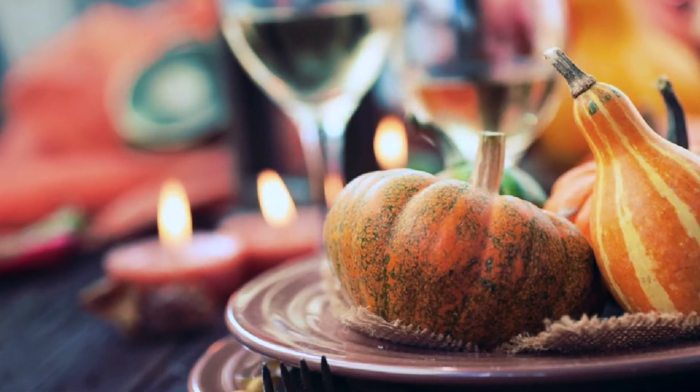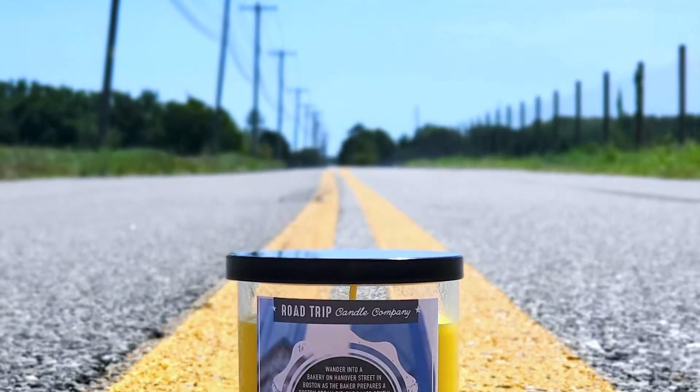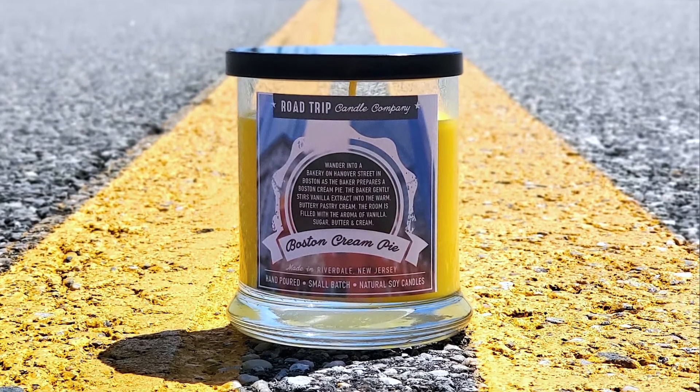Some of the items I'm going to show you now are not necessarily beauty items but I'm going to show them anyway. I love candles, especially this time of year — there's something about having the windows open, a nice scent, some wine, and jazz music. A relative of mine started his own candle company called Road Trip Candle Company when COVID hit, because since people can't travel, a candle can take you back to your favorite state. I got the Boston candle, which smells like Boston cream pie — it's really good and a great price point.